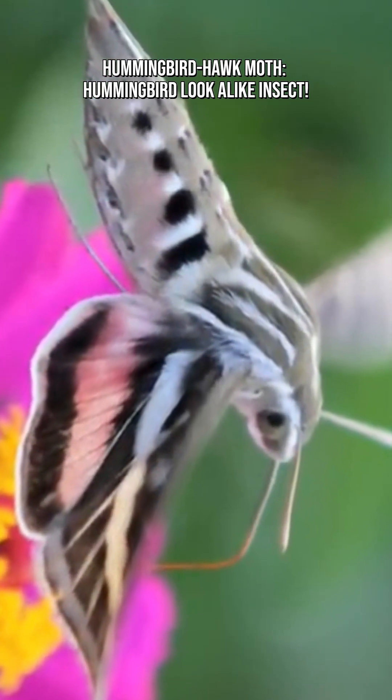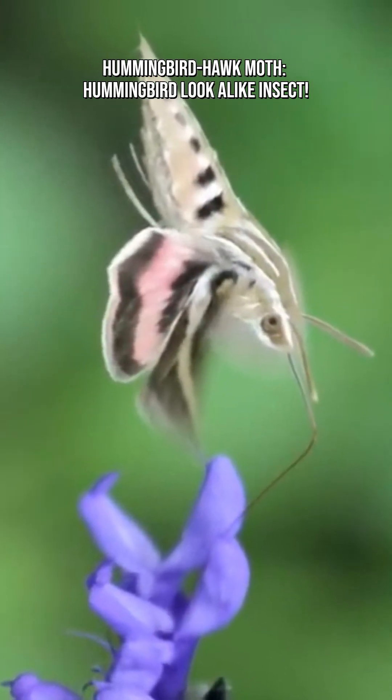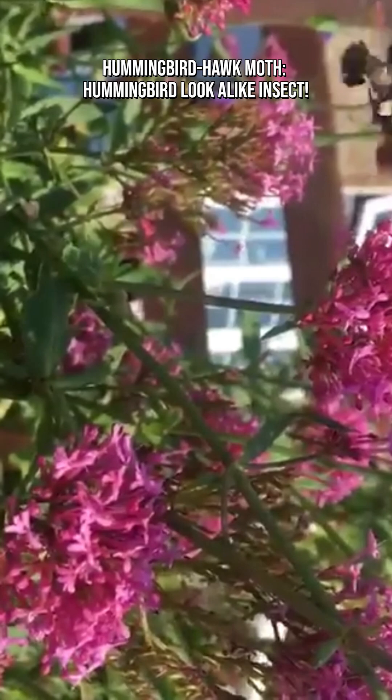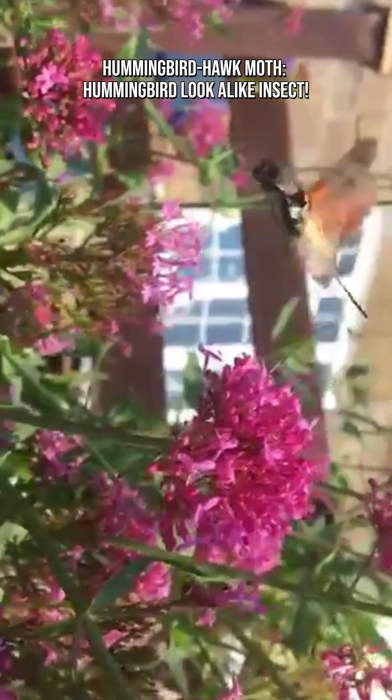It uses a long, uncoiling proboscis like a straw. Its feeding tube can be as long as its body. The moth unrolls it in midair to sip nectar while hovering, just like a hummingbird's beak-tongue combo.